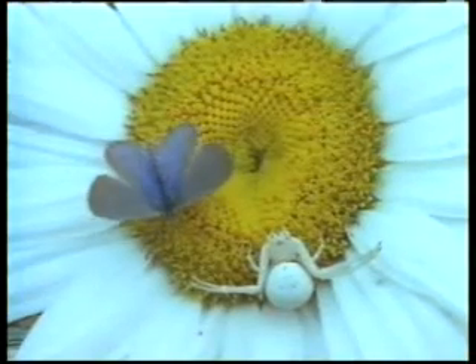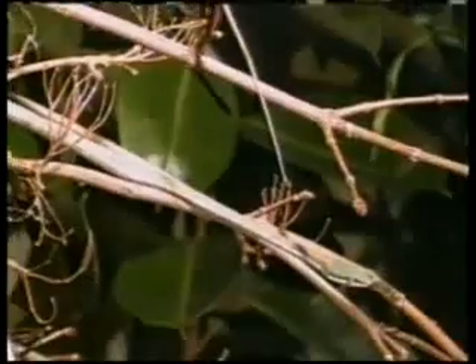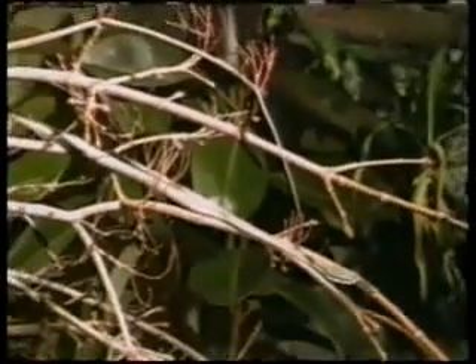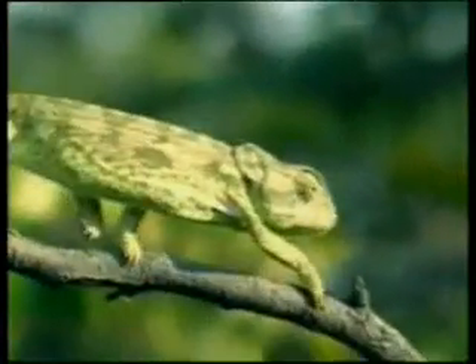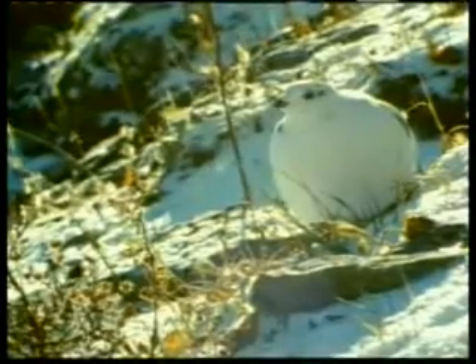A spider of the same color as the plant on which it lives. A snake that is as motionless as a branch. An insect whose wings are the same color as dry leaves. A frog that takes on the same shape and color as the surrounding plants around it. All these are fascinating examples of camouflage. They show us that camouflage is a specially created technique.